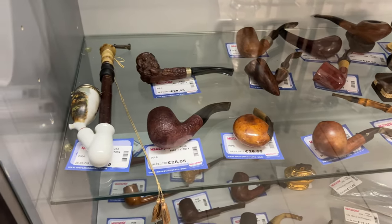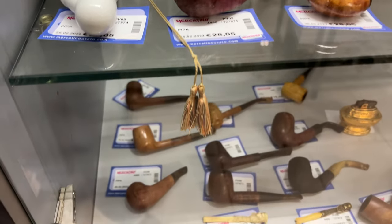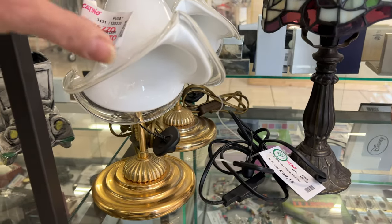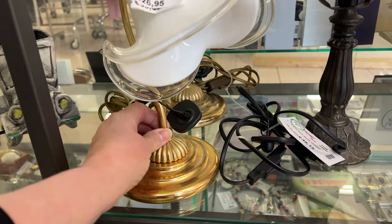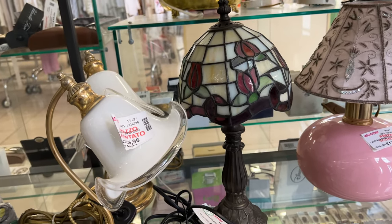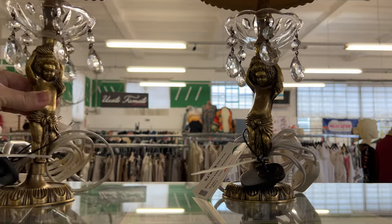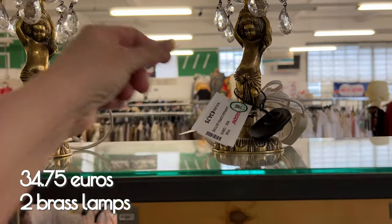If you're a pipe collector, look at this nice collection — so many different shapes, really interesting. And you all know that I love to look at all the lamps. This little Tiffany one is so cute, not exactly something I need. I'm also seeing pairs of lamps — you don't always see pairs of lamps, and if you need them, two for less than 35 euros, not bad.